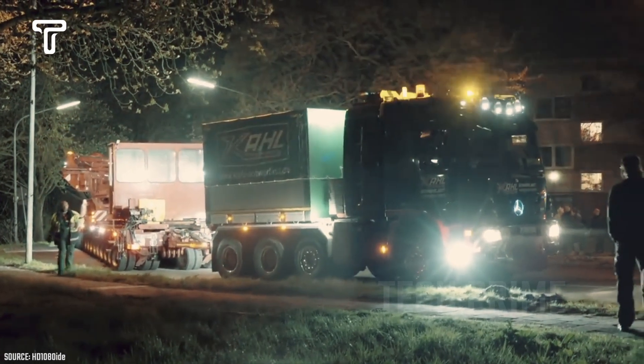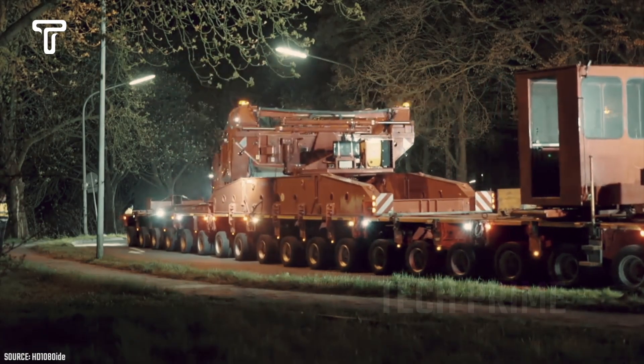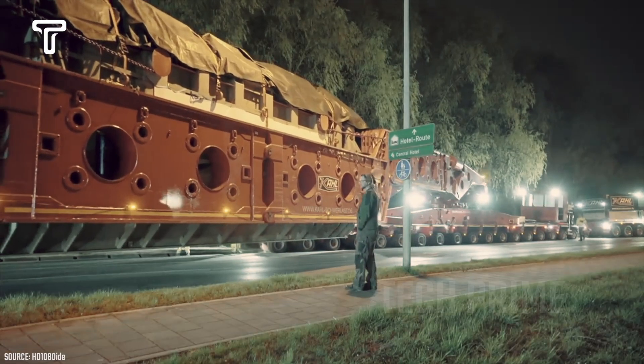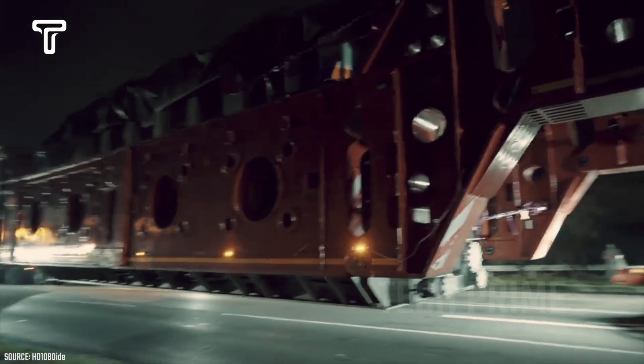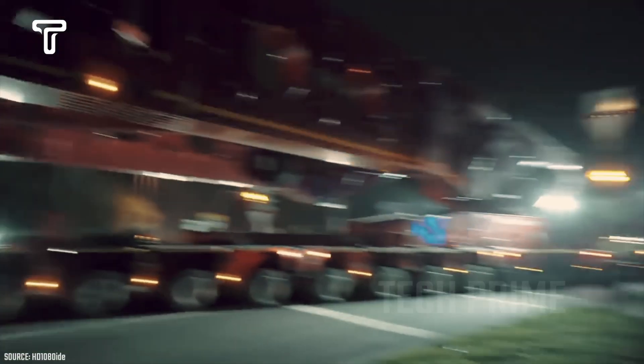Carrying a heavy load may not be an easy job. However, the most challenging part is transporting a long load on narrow roads like this. Not only is it long, but it is also heavy — with a weight reaching 600 tons, the process requires teamwork.